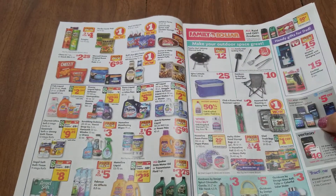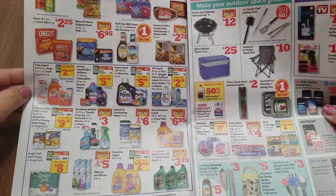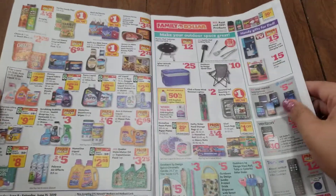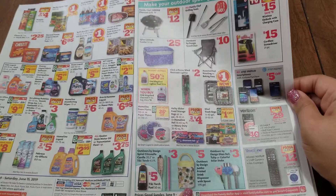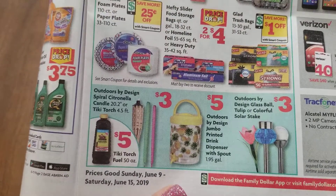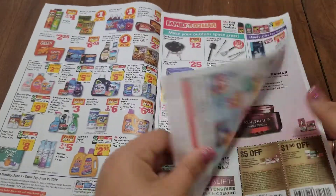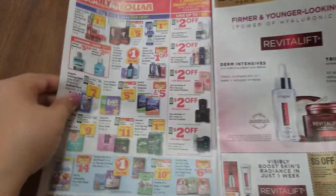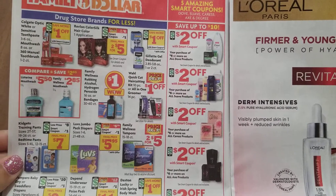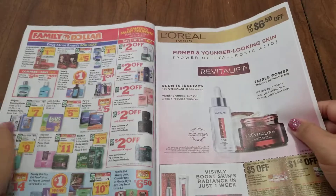There are some deals over here on this side. Not too much going on. It continues over here. That's a really cute tea jar with the pineapples on it. And then it does continue over here as well. Again, nothing too spectacular.